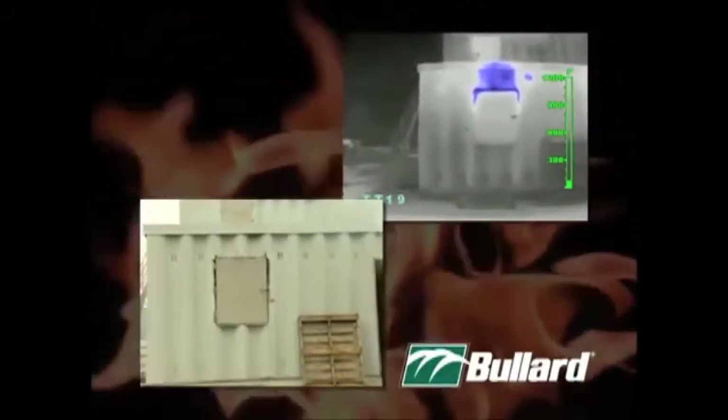Electronic thermal throttle assists in size-up by coloring the seat of the fire in blue. Incident commanders can quickly survey a structure for blue hotspots and deploy resources accordingly.